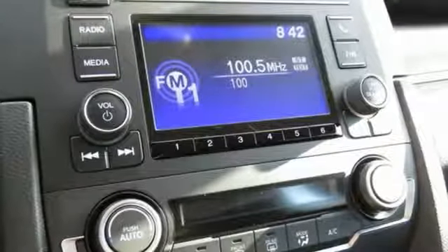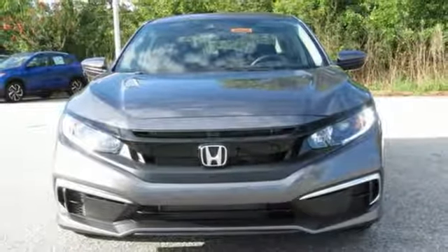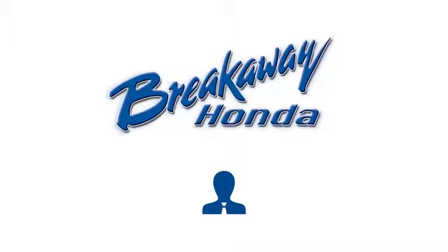Honda has a world-renowned reputation for reliability. See what it can do for you when you take it for a test drive. Call, click, or stop in today.